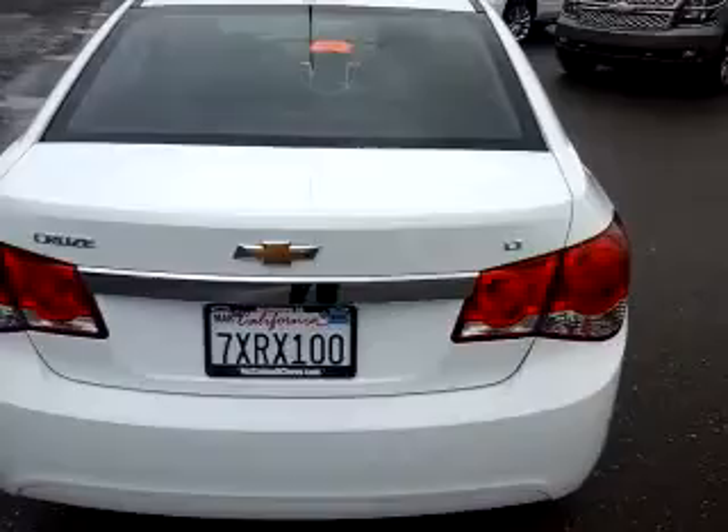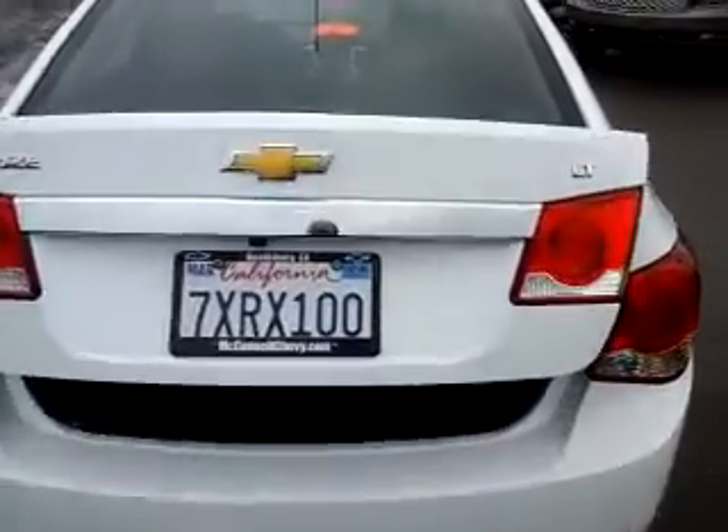Open up the trunk here. It's actually got a surprisingly good-sized trunk. When you look inside, not bad for a smaller car — being able to fit some golf clubs or luggage or whatever you might need to do.